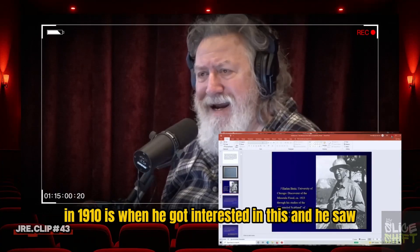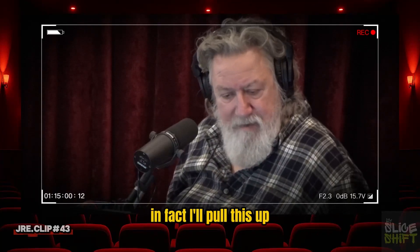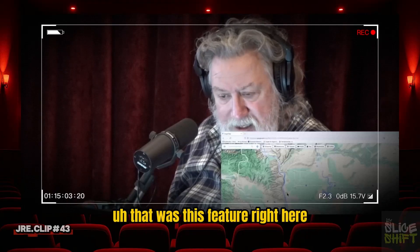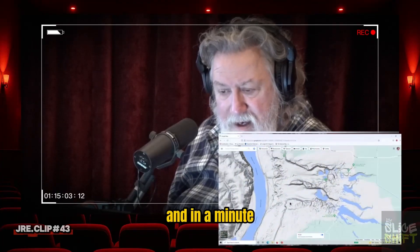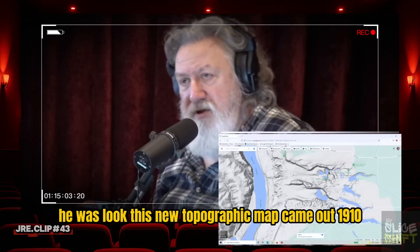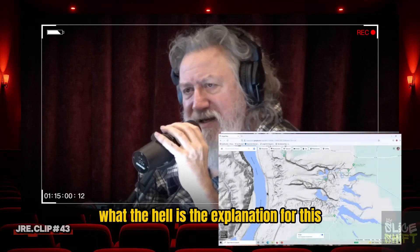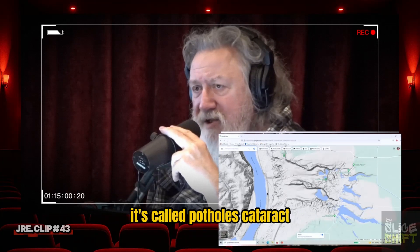In fact, in 1910 is when he got interested in this. A newly released topographic map came out that showed this feature — he loved to look at maps — and he was looking at this feature and said, what the hell is the explanation for this? And this is what started him on this quest. It's called Potholes Cataract.